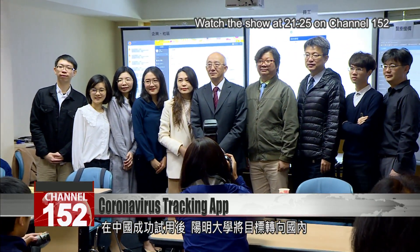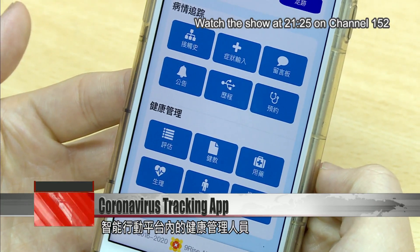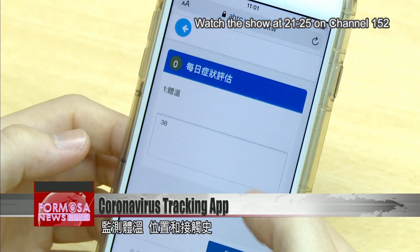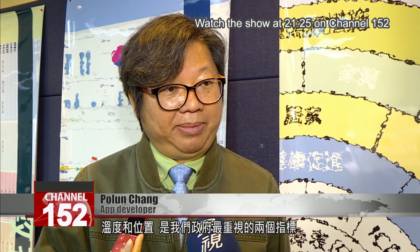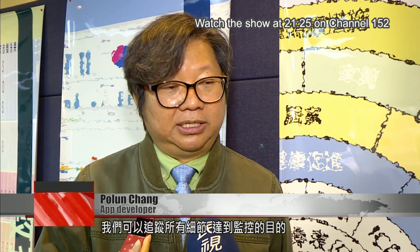Following a successful trial in China, Yao Ming University has decided to launch the app in Taiwan. Once an organization has set it up, account managers can log in to the cloud-based platform to monitor the health status of a group of people. The information they can see includes the user's temperatures, their location and contact history. Temperatures and locations are the most important indicators needed by our government, so we can follow all the details to monitor the situation.